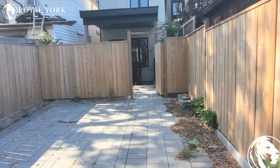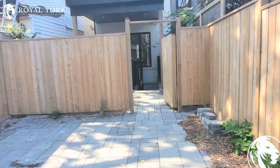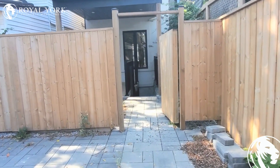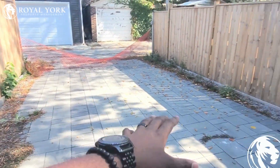Hello and welcome to the basement of 471 Jonas Avenue in Toronto, Ontario. This is a one bedroom, one washroom unit for lease by Royal York Property Management. As soon as you enter, this here will be your parking spot — this is for the upper tenant.